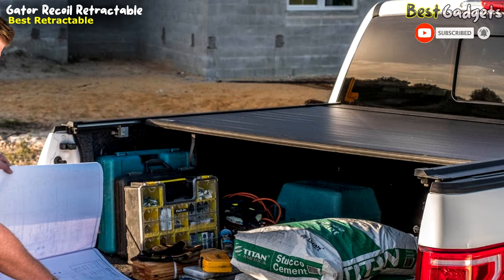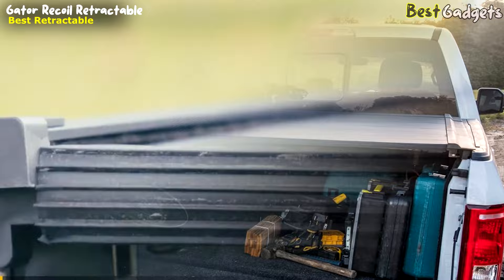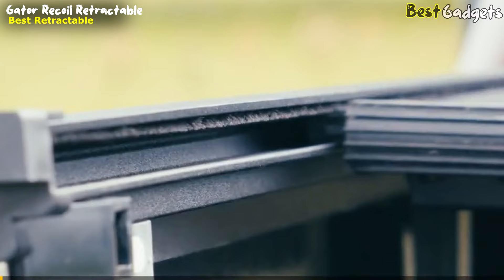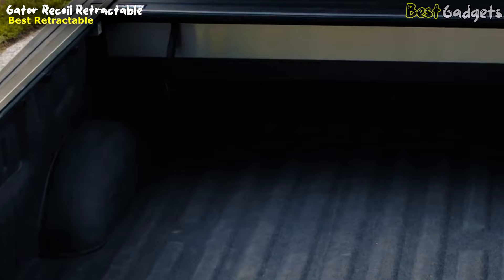One of the standout features of the Gator Recoil is its construction. The cover employs an aluminum top and elastomeric hinges designed to withstand the elements and keep your cargo dry and secure, even in heavy rain or snow. When you need to access your truck bed, the Gator Recoil makes it easy — the quick-release handle allows you to open and close the cover with ease, and the tether helps you control the cover's movement.